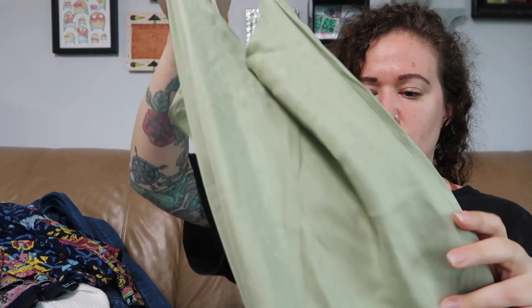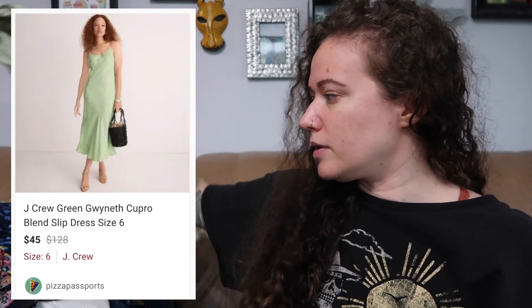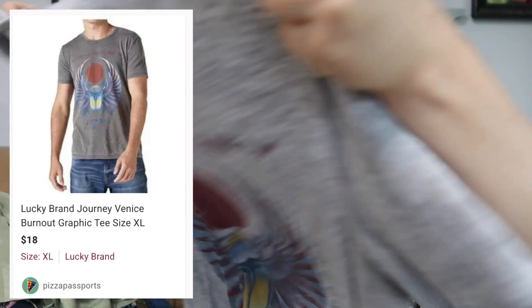Just a couple more clothing items. This is a J.Crew dress, size 6, in cupro material so it feels silky — a green midi length slip dress. Slip dresses are very popular right now so I don't think I'll have trouble moving it. I don't typically pick up much J.Crew. This Lucky Brand men's XL burnout tee is a Journey band collab — I probably should have left it since burnout material isn't popular anymore and it's been worn a lot, but I'll pick up Lucky Brand for band tee collabs.